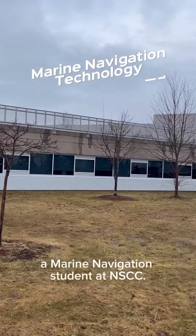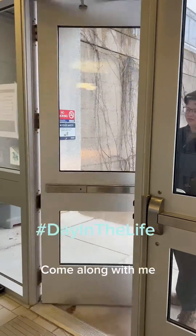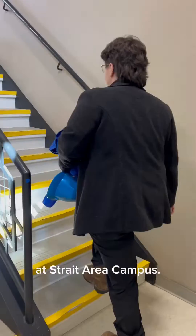Hi, I'm Chelsea, a Marine Navigation student at NSCC. Come along with me for a day in the life of a marine student at a strait area campus.